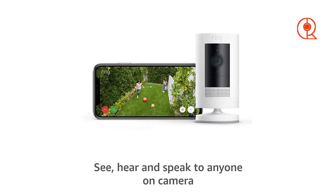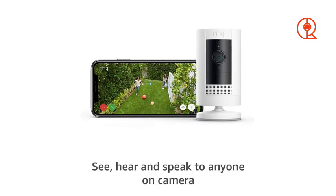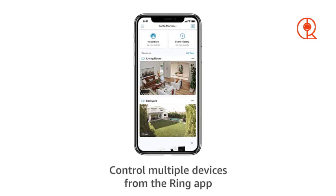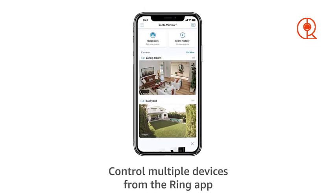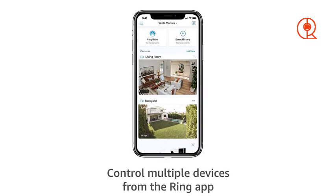However, it's important to note that the Ring Stick Up Cam requires a Ring Protect plan to enable video recording and access additional features such as cloud storage. While this may require an additional subscription fee, many homeowners find the added peace of mind and convenience to be well worth the cost.